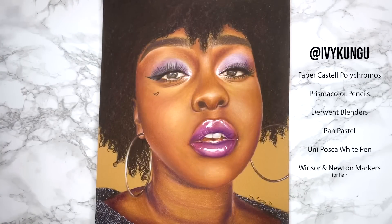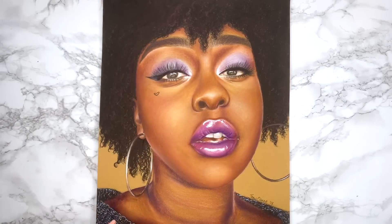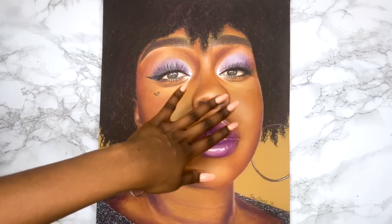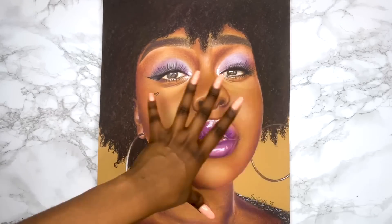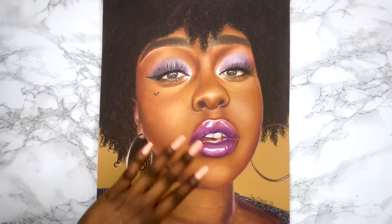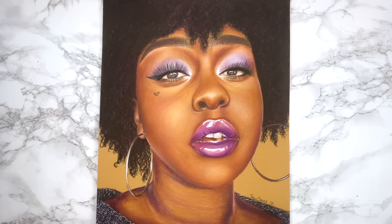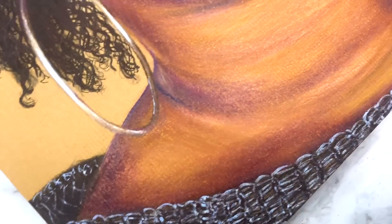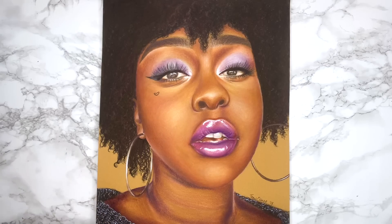I noticed I hadn't done any piece with purple, so I had really high hopes for this piece. I thought her makeup looked amazing and then I drew it and I was like this isn't it. One thing I do like is the smoothness of the skin — I think I got that down to a T. I really spent time on that, and another thing I like is the texture of her jumper, which was actually very easy to do.